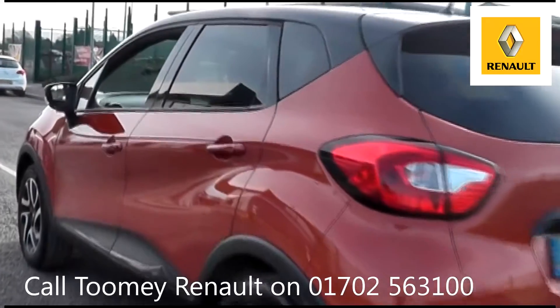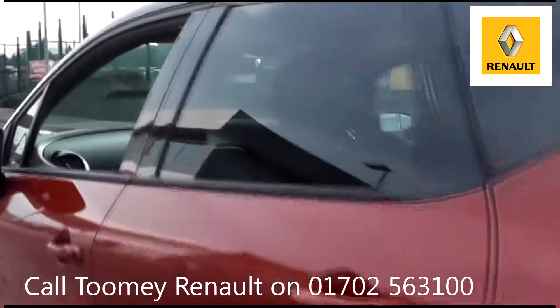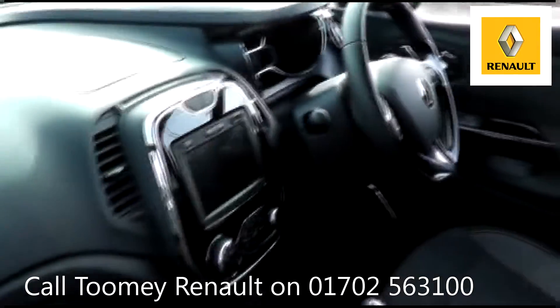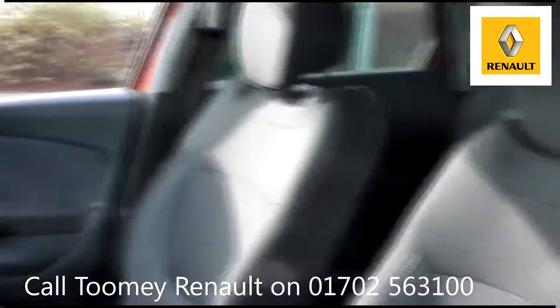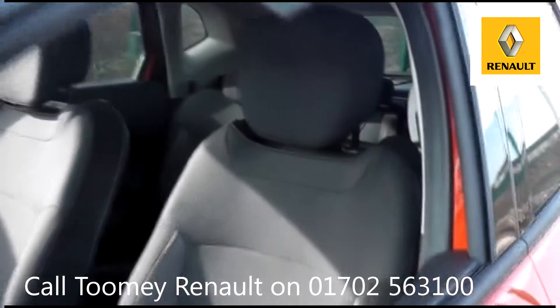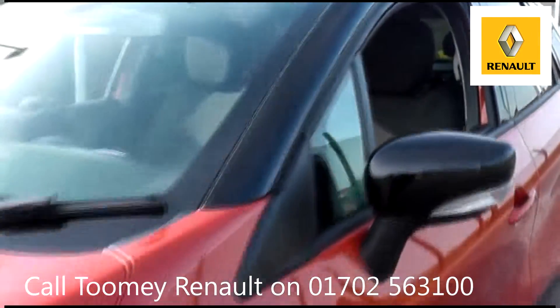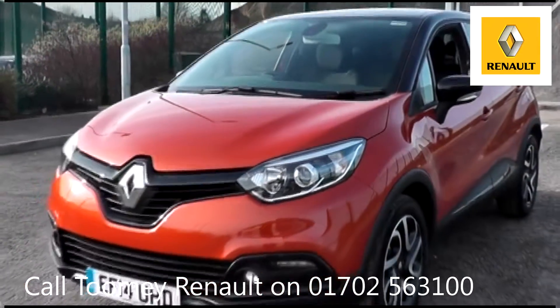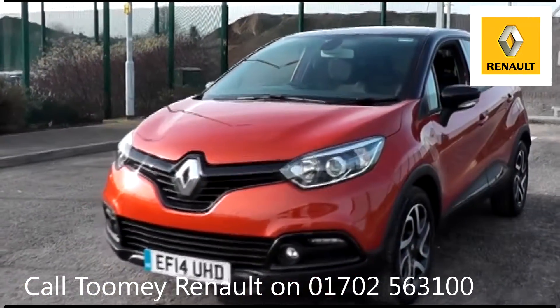Feel confident buying your next vehicle from the Toomey Group, knowing every vehicle has been approved after a fully comprehensive vehicle mechanical check and body inspection. If any vehicle requires replacement parts or servicing, only genuine or manufacturer-approved parts and fluids are used. All used vehicles come with an extendable, fully comprehensive warranty.